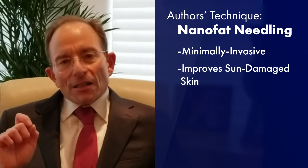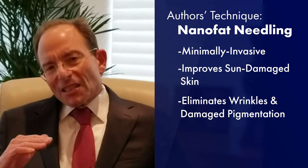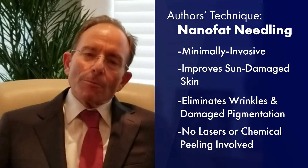What it involves is using their technique for minimally invasive treatment to improve sun-damaged skin and get rid of wrinkles and sun-damaged pigmentation without having to undergo any type of deep treatment, such as laser or chemical peeling. This technique involves the use of nanofat.